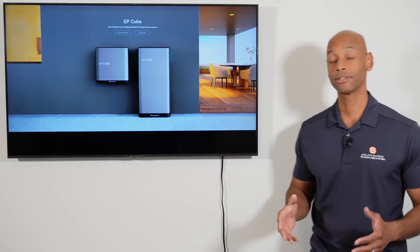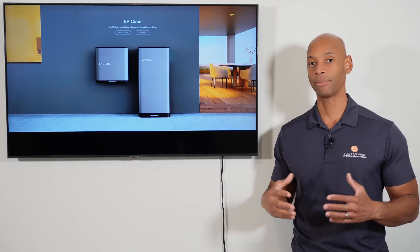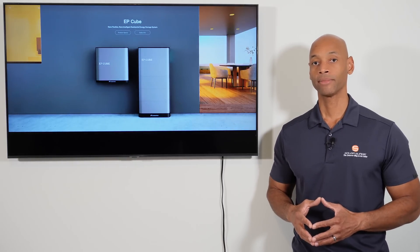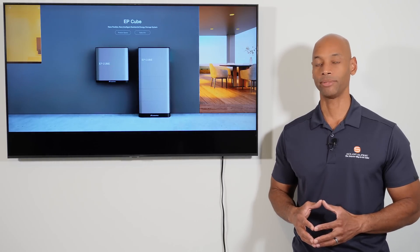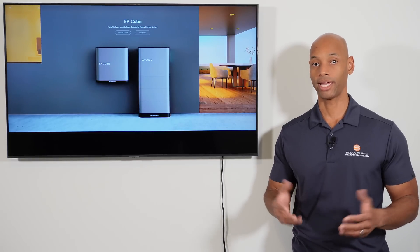This is a DC coupled battery storage system, meaning that the interface between the solar PV and the battery storage happens on the DC side of the system before any inversion happens. A DC coupled system offers more efficient battery charging and storage, especially in off-grid mode, because you can take DC direct current directly from your solar modules and send it straight to the battery — without doing DC to AC and then back to DC conversions the way you would with a micro inverter or AC coupled battery system.